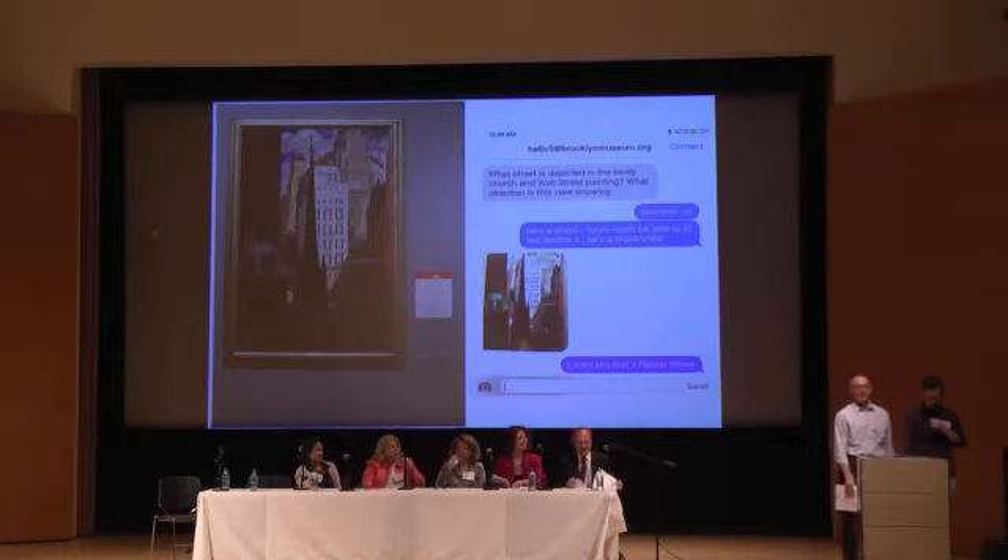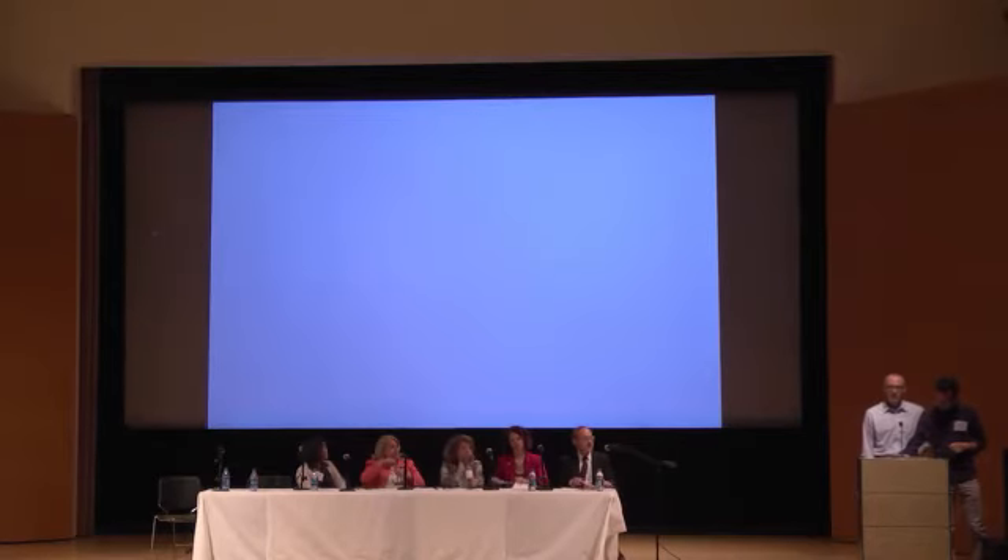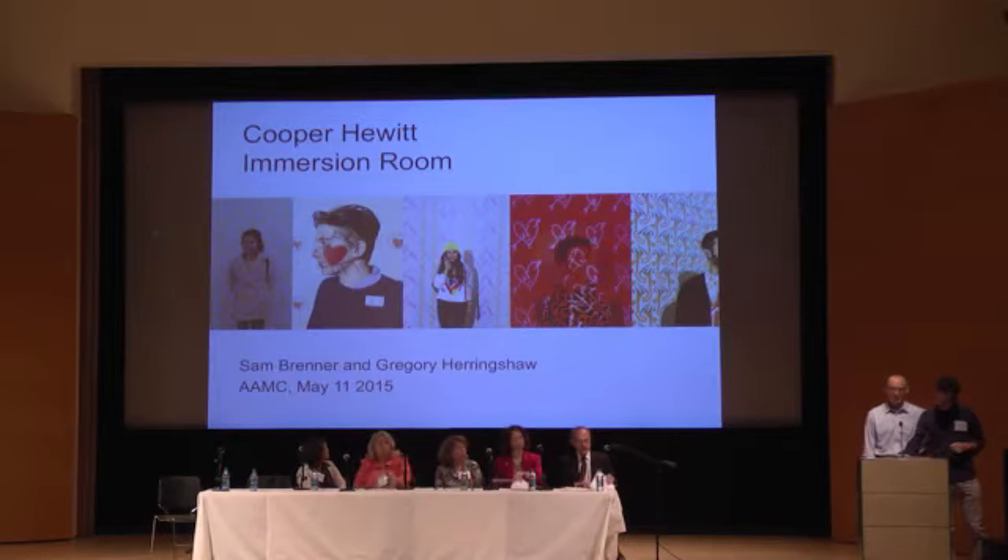We're going to be talking to you about the new Immersion Room at the Cooper Hewitt, and we just want to start you with a brief video clip.